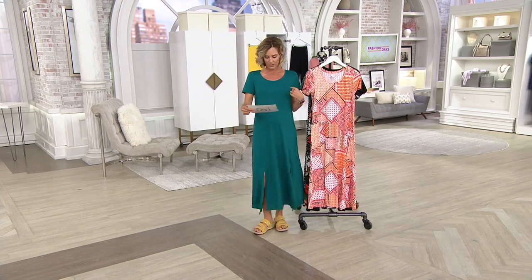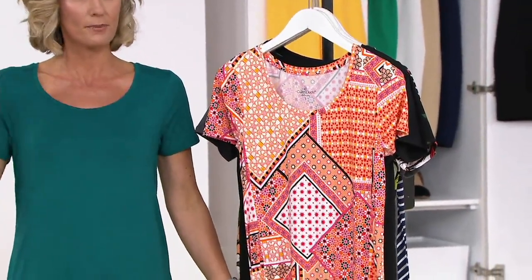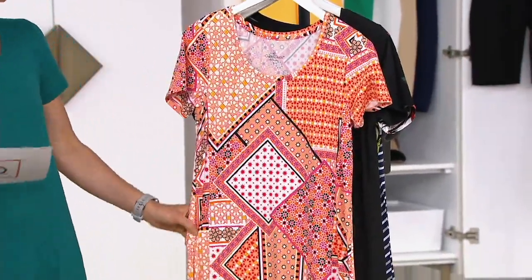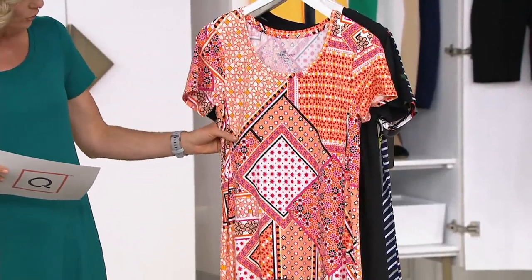Here are the color choices. This one is called Everglade. Look how fun this is. Shop like a child — whatever makes you happy and makes you smile, you pick it up and get it home. That's what we need to be doing a little bit more of right now. Coral bandana, coral, blacks, whites, fuchsia.